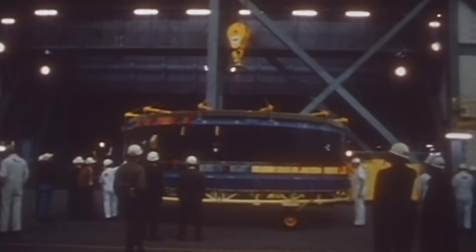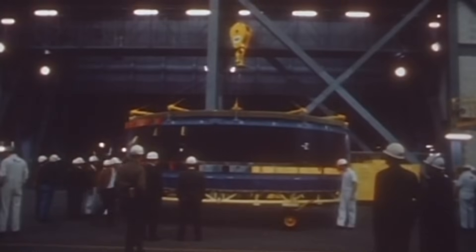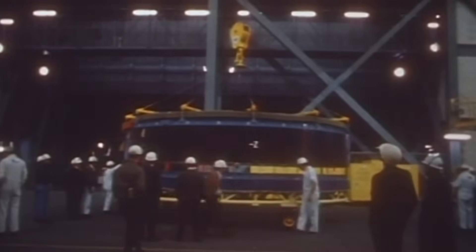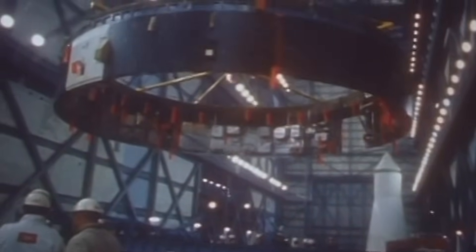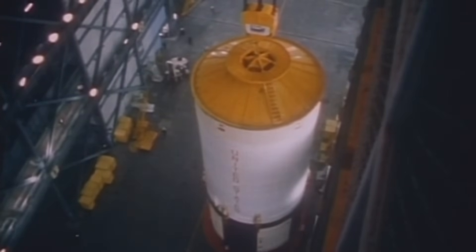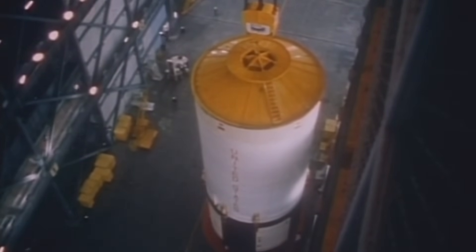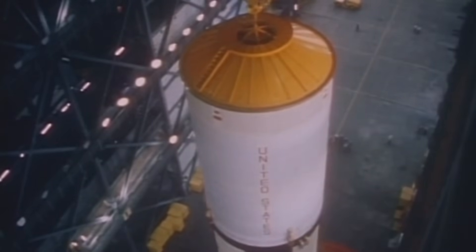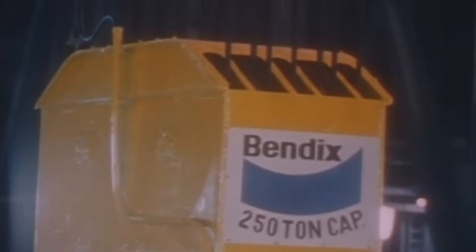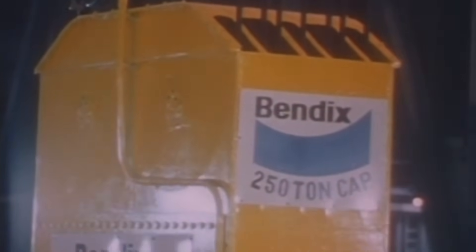Inside this cavernous space, a symphony of engineering played out. Over a thousand engineers, technicians, and riggers worked around the clock on different platforms at different heights. The Vehicle Assembly Building was a factory, a testing center, and a final staging area, all rolled into one. Here, the three main stages of the Saturn V were hoisted into place using two massive overhead cranes, each capable of lifting 250 metric tons, or 275 US tons. These cranes were so precise they could lift the immense stages with a gentle, deliberate grace, stacking them one upon the other with tolerances measured in millimeters.